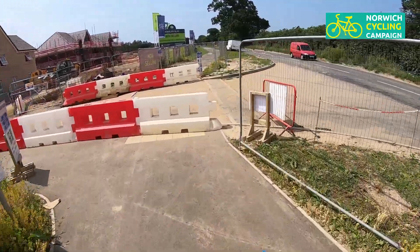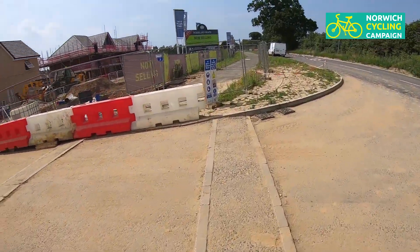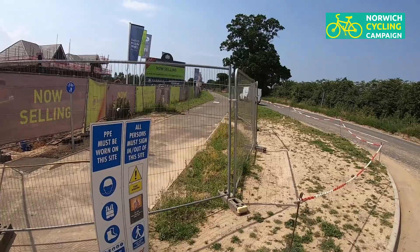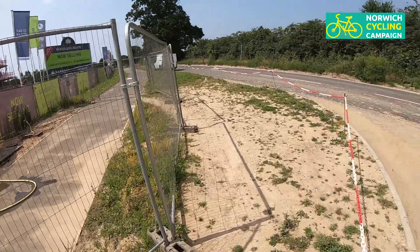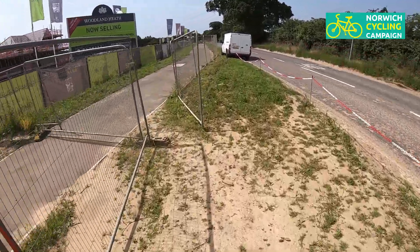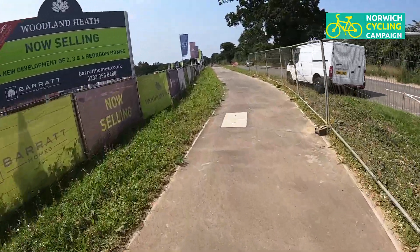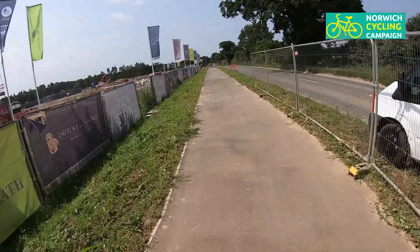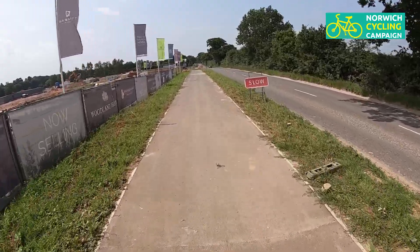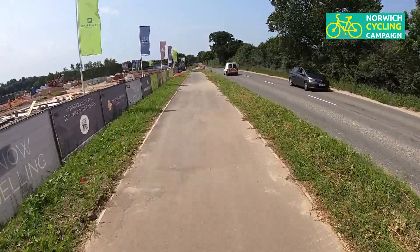We come to the first junction of the new building site — it's a building site, so we have to be careful going around here. We can go around the edge, staying outside of the fenced off area. We get back onto the path and again it continues as a nice quality cycle track.